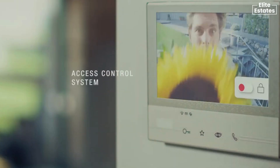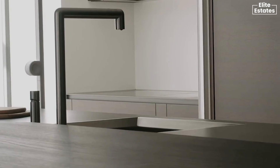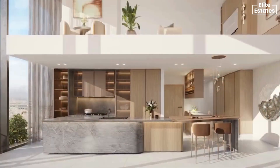Additional features include an access control system for residents, an IP video intercom system, and integrated kitchen features such as drop-in sinks with vegetable and glass rinsers for three bedroom units and penthouses.